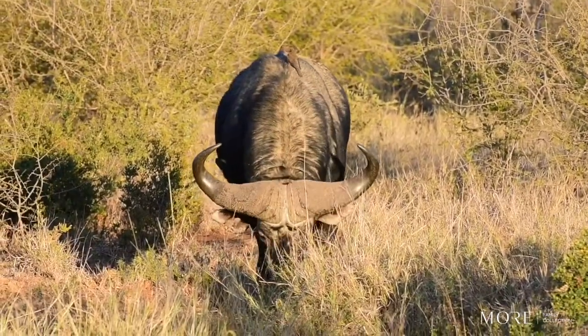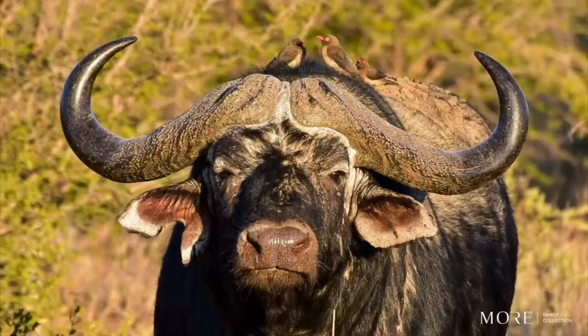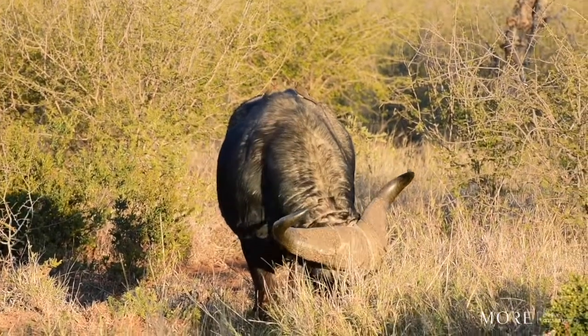They sit on the animals and actually feed on all the skin parasites. Buffalos are bulk grazers and aren't very picky with what they eat. As long as it's grass, they'll feed on it.